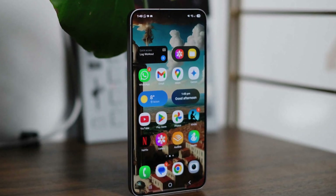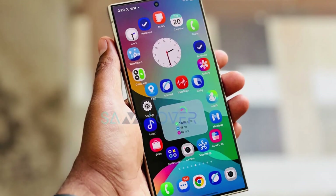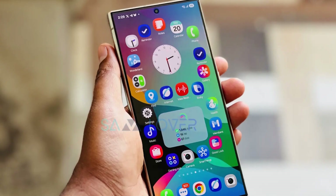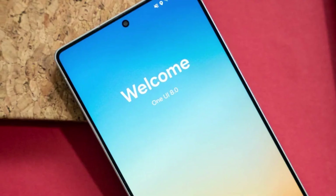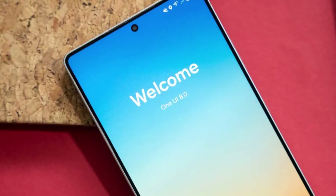Have you ever wished your phone could just do things for you automatically? Like setting an alarm, creating notes, or adding events to your calendar without lifting a finger? If you're a Samsung user, OneUI 8.0 is about to make your life a lot easier.